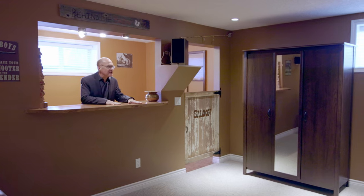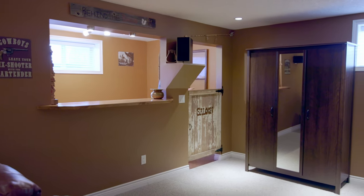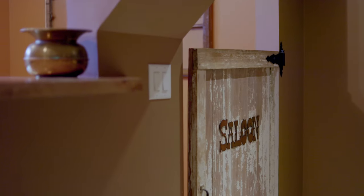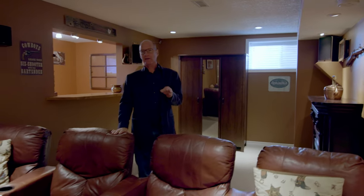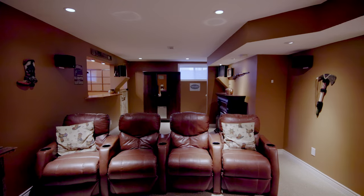We are in the basement here — it's a fully developed basement. They have it set up with a bit of a country theme, which suits the place since this is Okotoks. The basement is fully developed and also has this large area set up as a little theater room, so you can cozy up and watch the big screen TV.